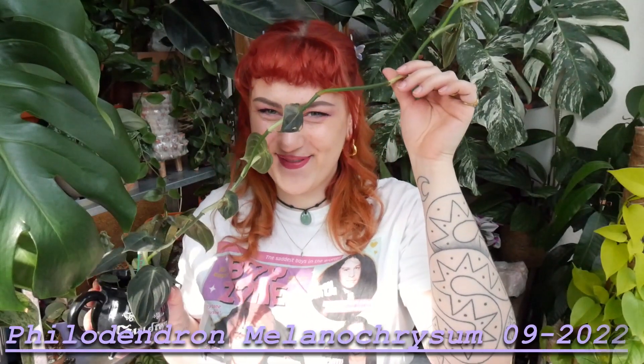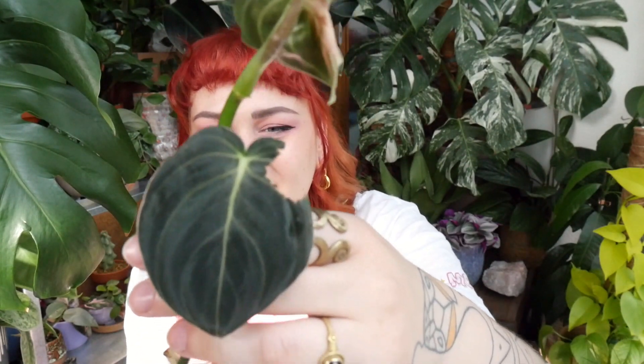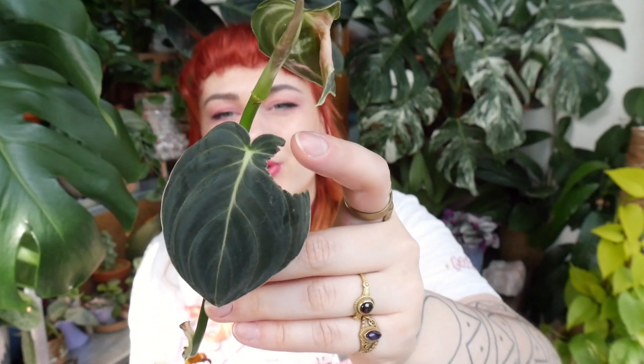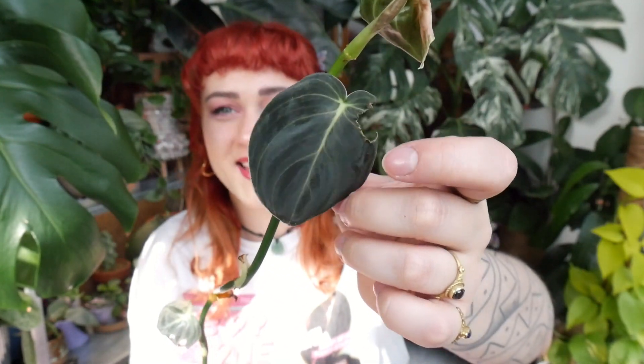Moving on, plant number three is quite a funny and wonky update — I am definitely going to propagate this plant soon. This is my melanochryseum. The leaves look terrible — look at it, it's so wonky and crazy. This one ripped, and it was one of the nicest leaves I had. It was full and not damaged, and that was the only leaf that was not damaged, and I think it came off when I was propping the stick up.